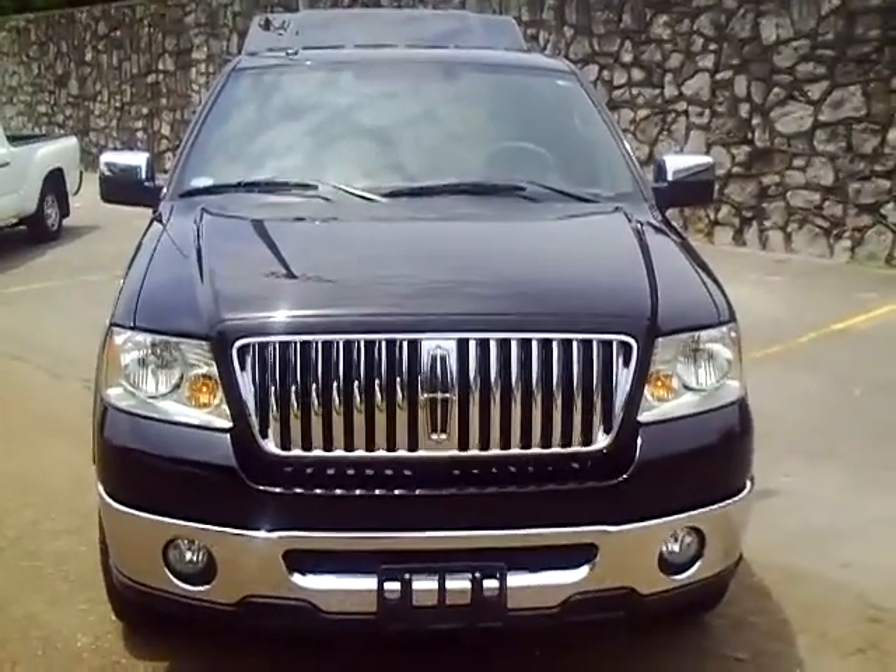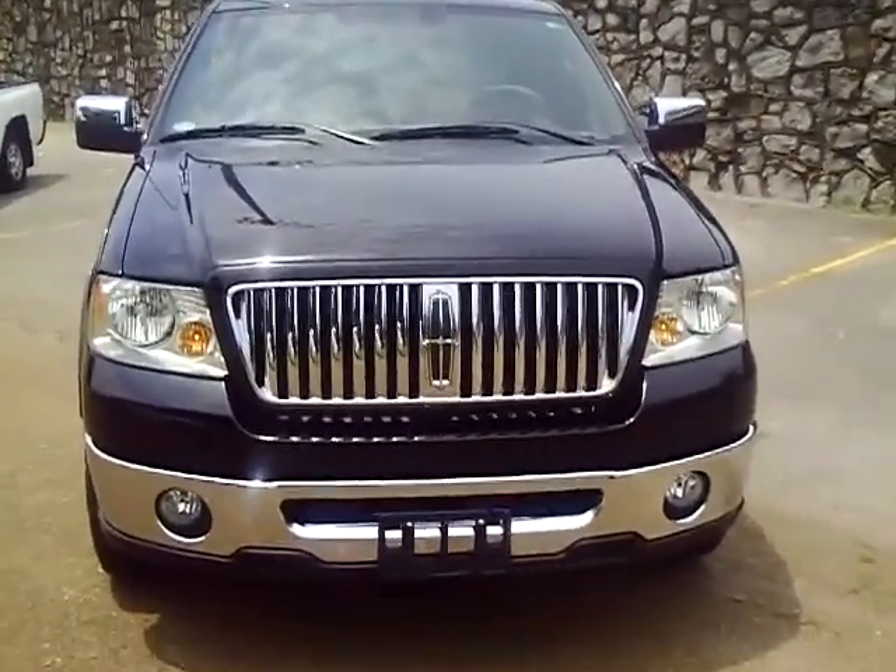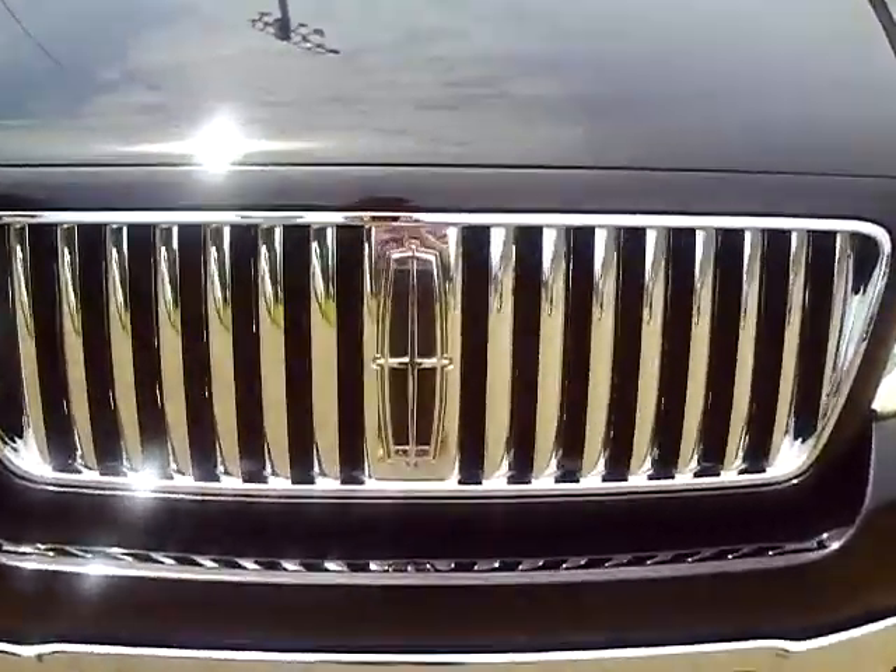This is the 2006 Lincoln Mark LT pickup truck. It's got the chrome grille and the Lincoln logo right there.